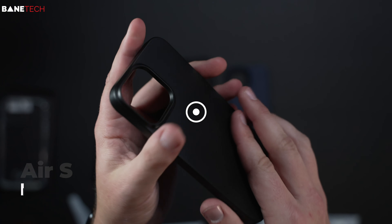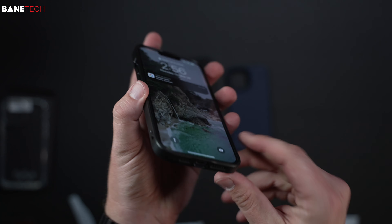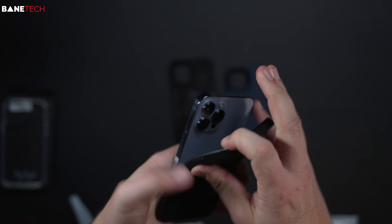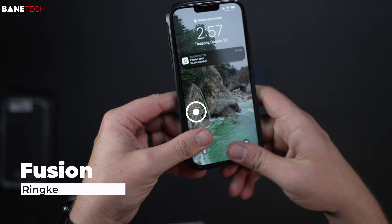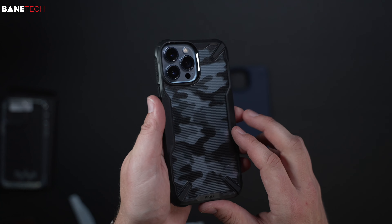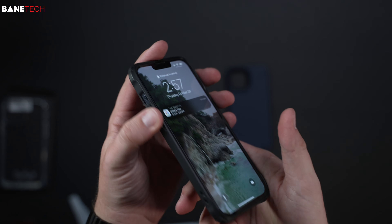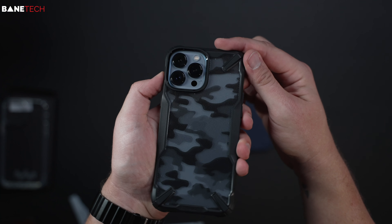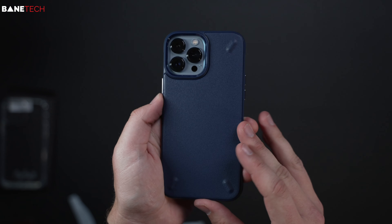The buttons feel good — no complaints on this Ringke lineup overall. There's also a case that's been around for a few years with a camo design that looks really cool with the blue back. It gives a little extra protection on the sides and corners. And there's one more showing different color options — similar to the X and Paint designs but in a plain navy blue color.